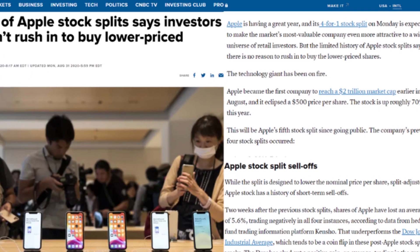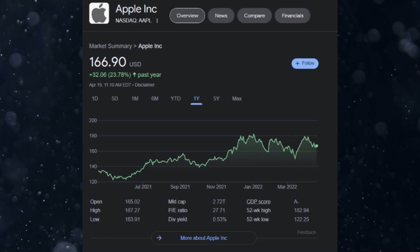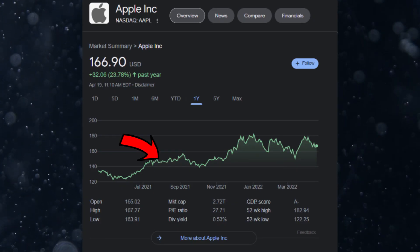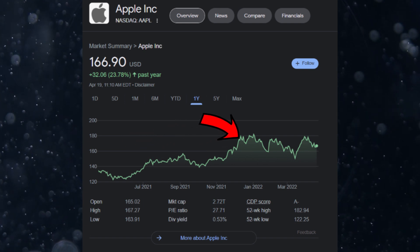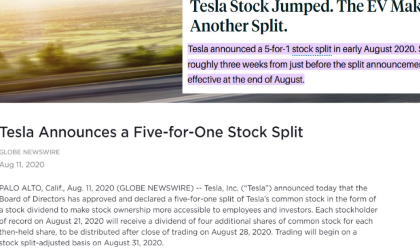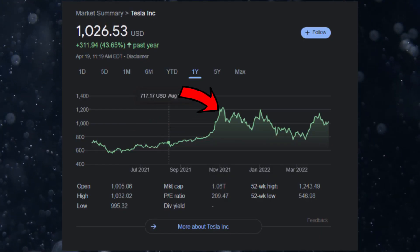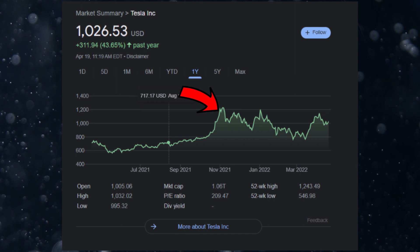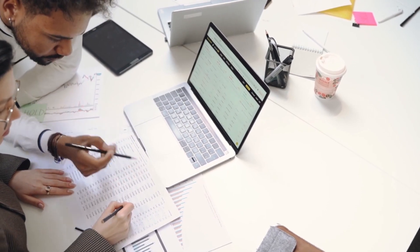One of the highest profile splits was Apple's 4-for-1 split in August 2020. The stock doubled from its pandemic low going into the split, then skyrocketed by about 40% in the months following. In August 2020, Tesla had its first stock split — a 5-for-1 split — and its share price exploded higher. The stock nearly doubled in the month surrounding the split announcement and has appreciated by around six-fold since July 2020.